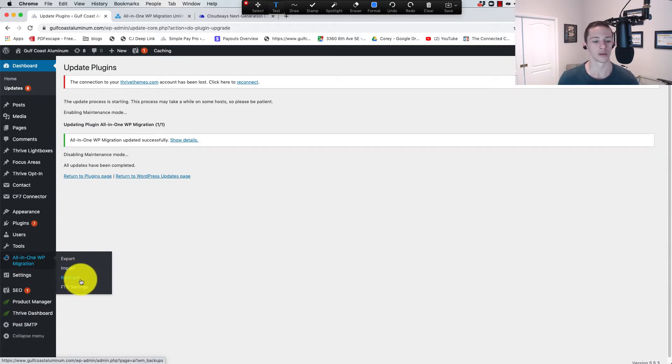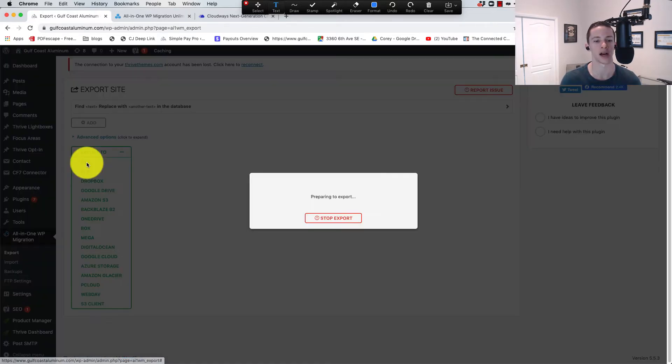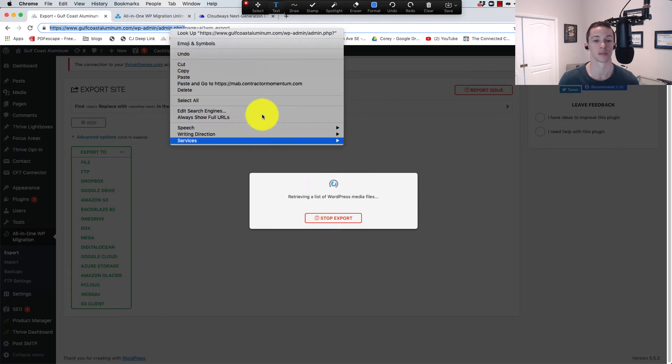Next up, what we want to do is export. We're going to come in here, click Export To, and then File. It's going to run. What we're doing here is taking the backup using the plugin and downloading it. Another option would be going to Backups, creating a backup there, and then downloading it. It's going to take some time because this is a large site, so I'm going to fast forward through this.